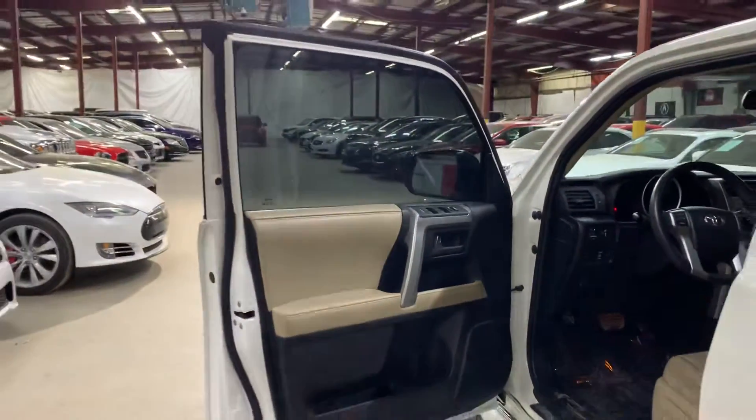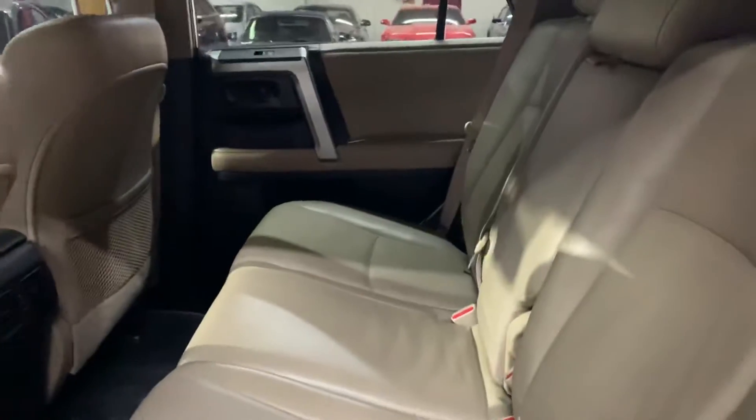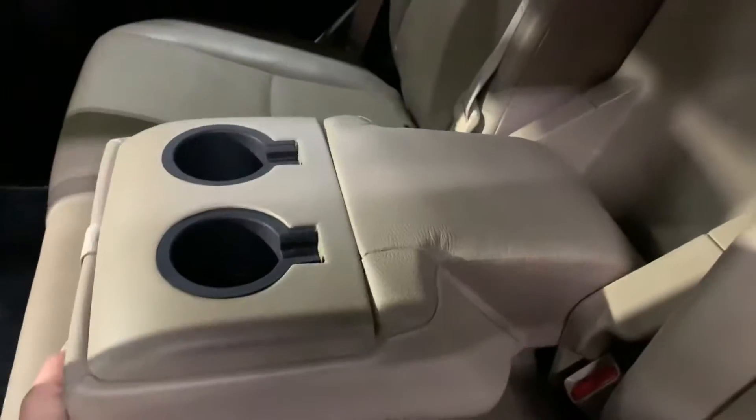Let's take a look at the back seat real quick. See there — looking nice and clean too. You've got this compartment so you can lay it down for your cups right there. Nice and clean.